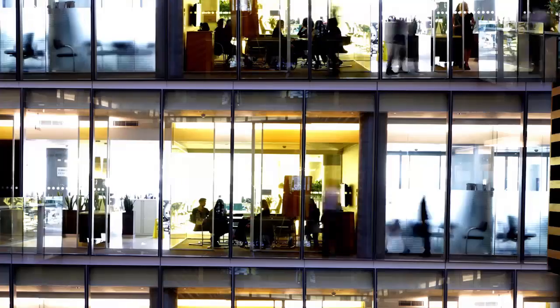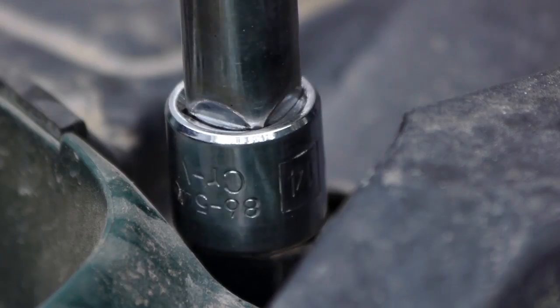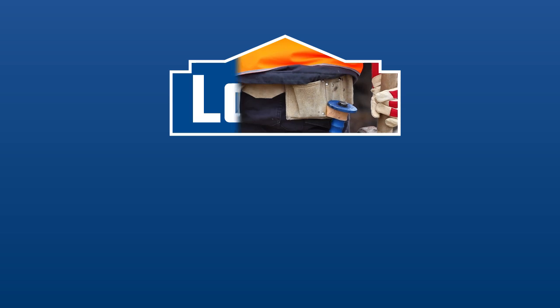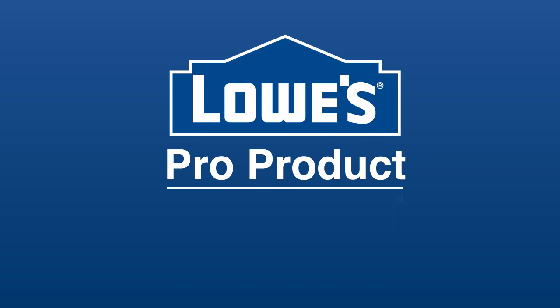You build the house. You manage the office. You maintain the building. You get the idea. You are a pro. And this is the Lowe's Pro Product Spotlight.